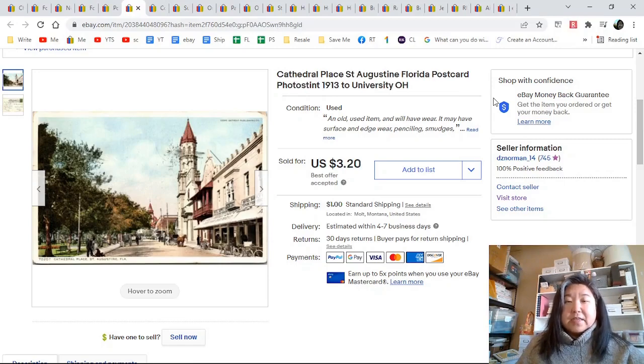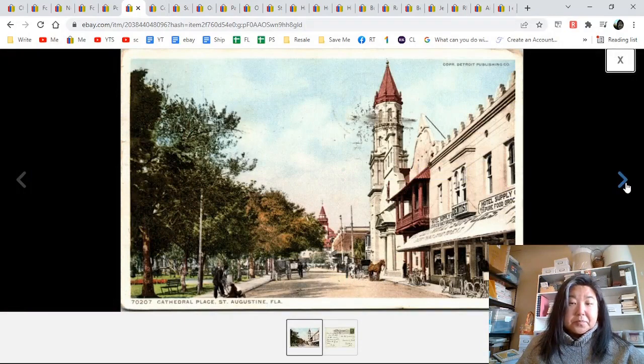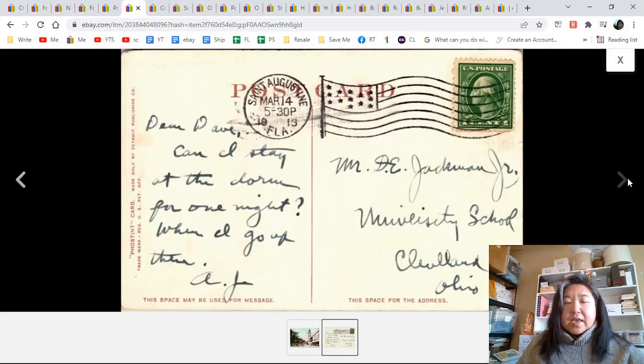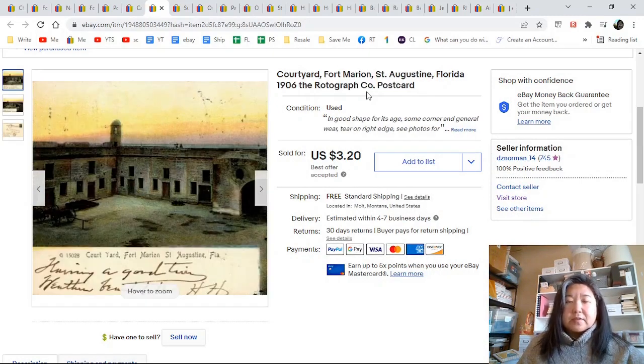Cathedral Place, St. Augustine, Florida — it's a white border. You can see the hotel and all these businesses and such. This was sent to Mr. Jackman Jr. at University School. I try to put where it's going if it's an interesting place. It was also a photo stint and went for $3.20 on best offer.